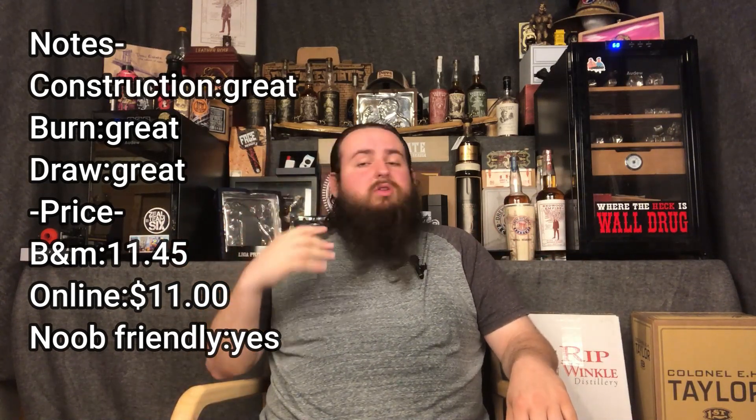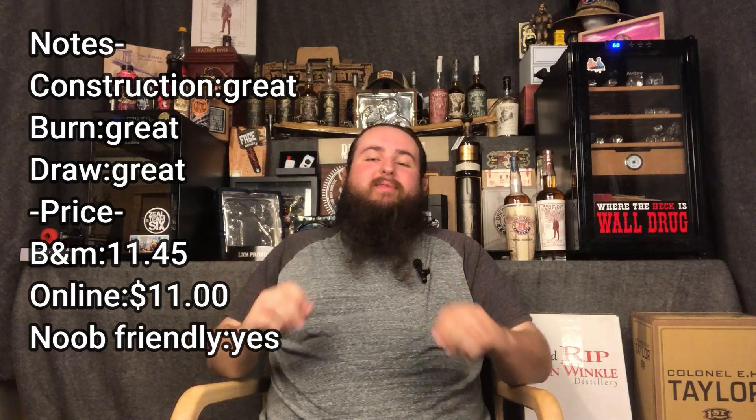Is the cigar noob friendly? I'm going to say no — too bold. It coats the palate. You can really feel the smoke, the tobacco, the flavor profile upon your palate besides just tasting it. It coats the mouth and it is, in my opinion, a strange mouthfeel. What could be interpreted as harsh or unpleasant — I could definitely see a newer smoker not appreciating that.